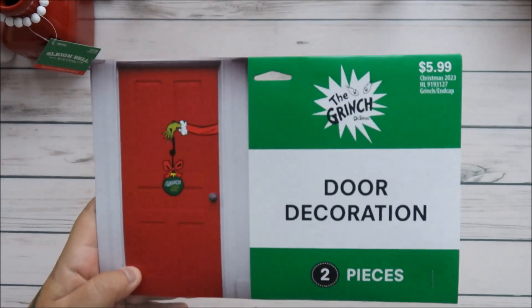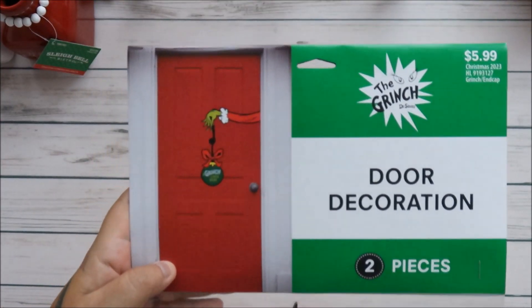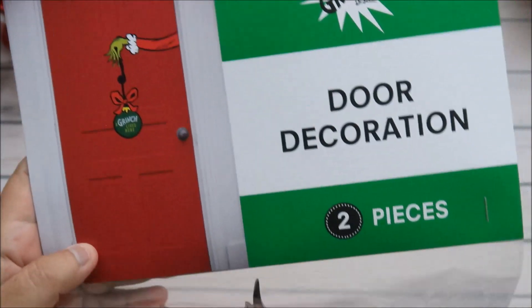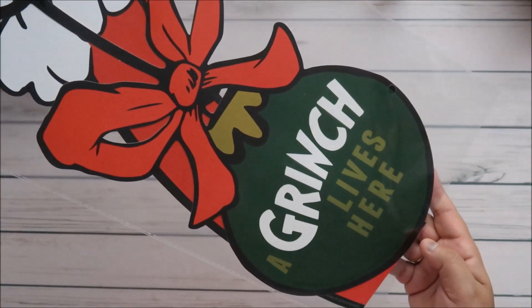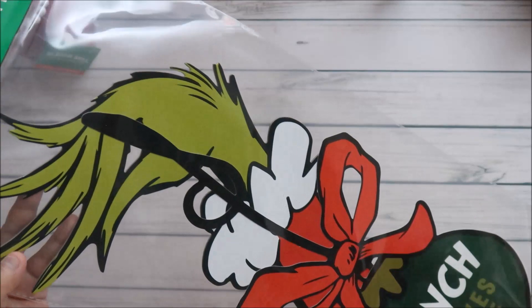I got this for my door because I have a Grinch bathroom. I'll do another house tour when I decorate for Christmas because it's going to be different this year. But this is for the door of my Grinch bathroom — that's going to be fun!